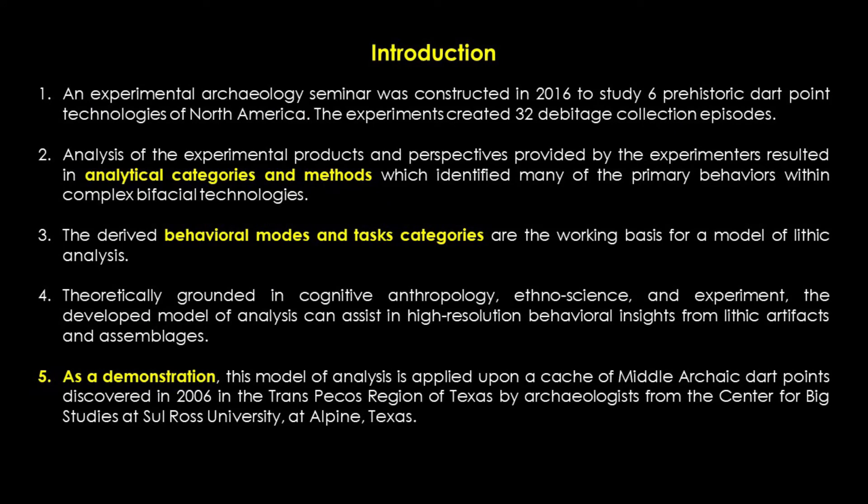An Experimental Archaeology seminar was constructed in 2016 to study six prehistoric dart point technologies of North America. These experiments created 32 debitage collection episodes. Analysis of the experimental products and their debitage byproducts, the experimentalist's notes on each technology, and the technological perspectives provided by the experimenters resulted in the author's creation of analytical categories to amplify the understanding of primary behavioral elements embedded in complex bifacial technologies. This is highly supportive for the analysis of specimens and assemblages by archaeologists.